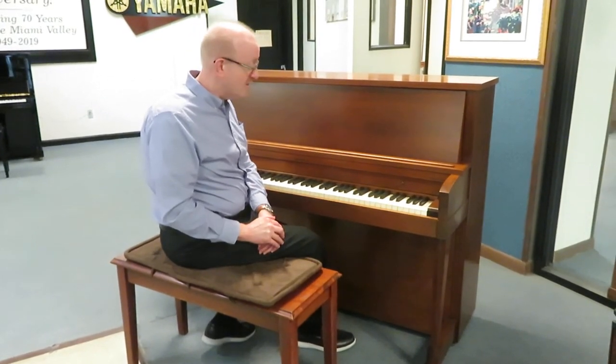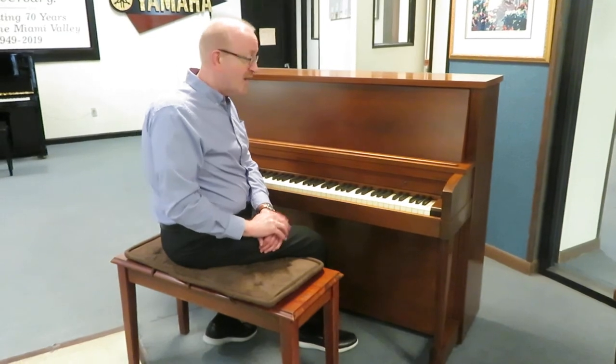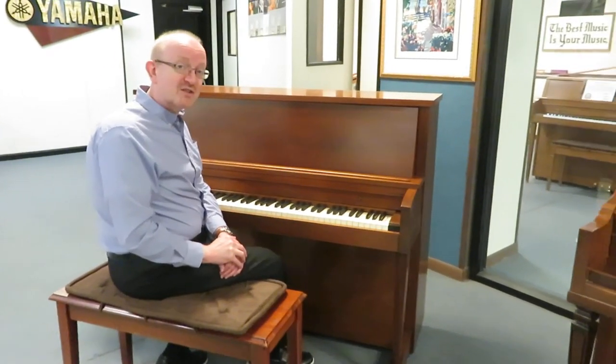Call us or email us — we'd love to talk to you about it. This piano would deliver all over the country, so I think you'll enjoy this piano just as much as I do.